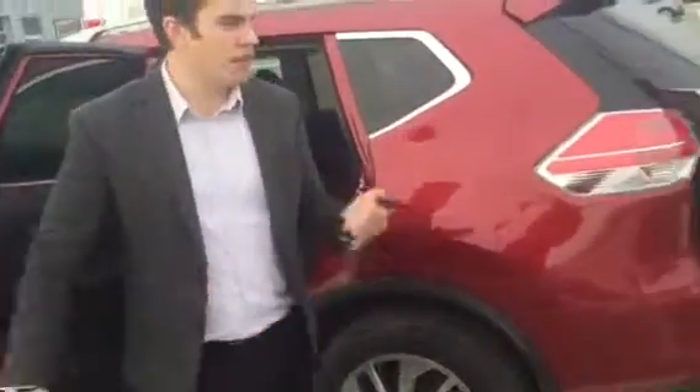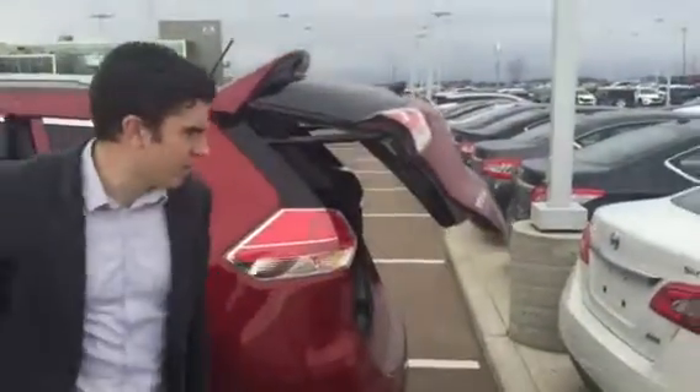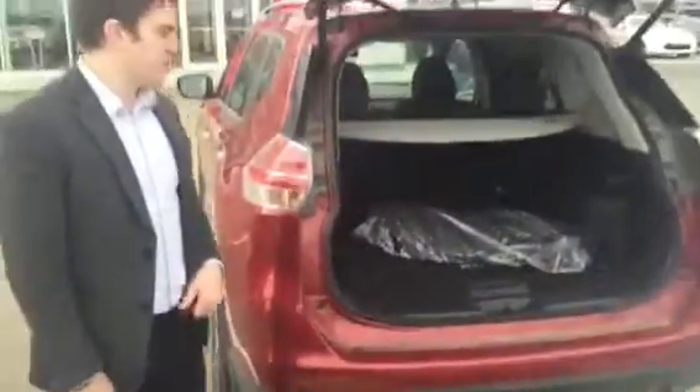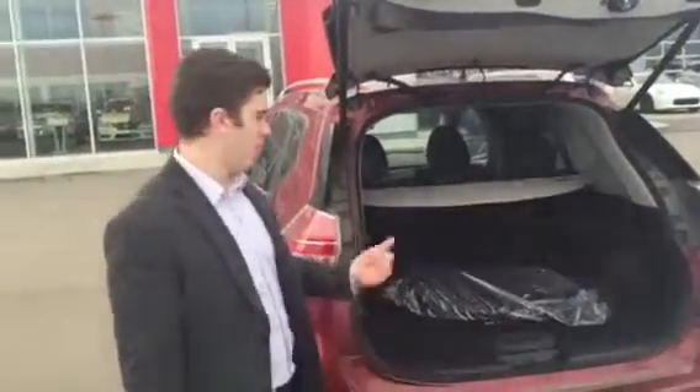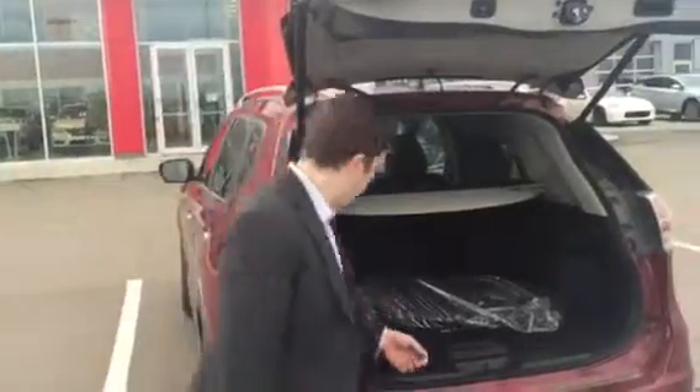Another cool feature about the Rogue is that you press one button either on the back or hold the button on your key and it's going to pop open your lift gate. If you're trying to get groceries in, or like for me it was hockey and football bags — if you're trying to get your football bag out of the back, parents would open it up and you grab your bag.